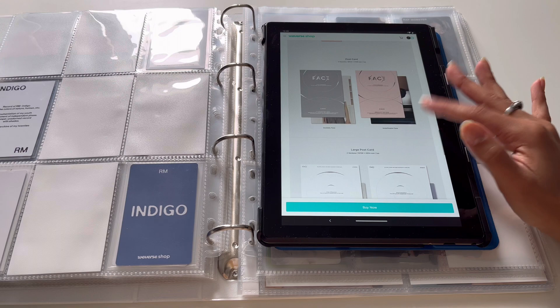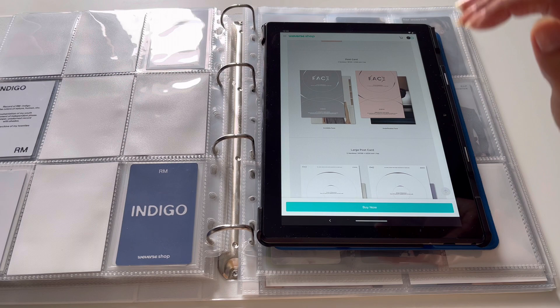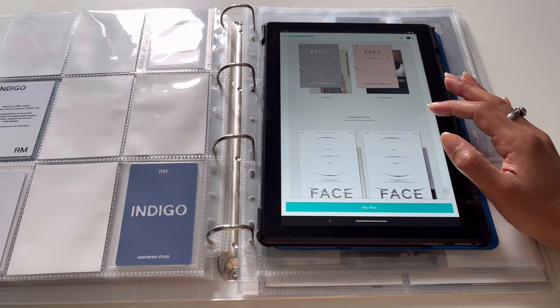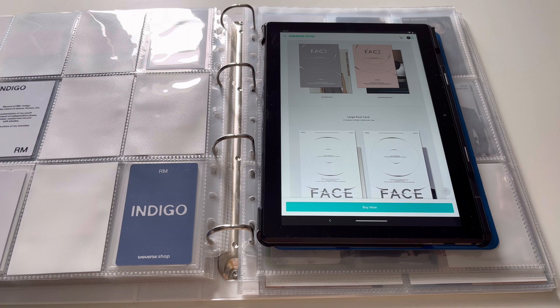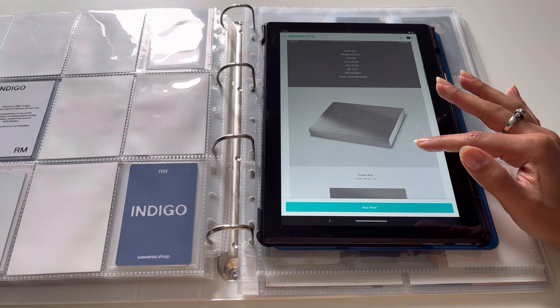You also get a postcard — each version has one. The Invisible Face version has a softer, lighter concept and the other is darker. There's also a large postcard at 158 by 224mm, which is basically A4 format. The regular postcards are roughly half that size. That's it for the CD versions.